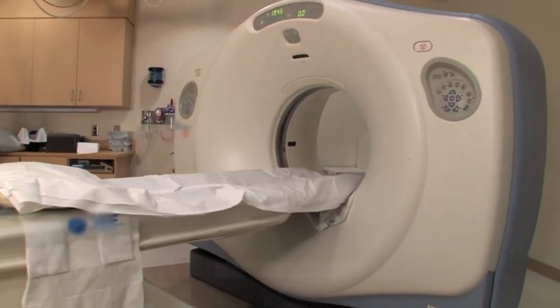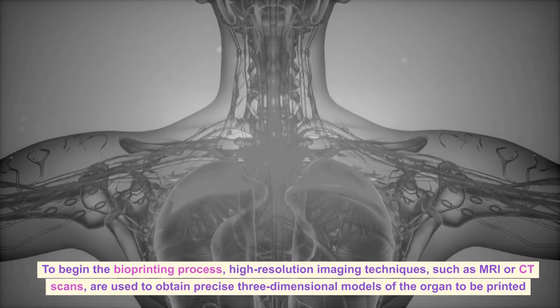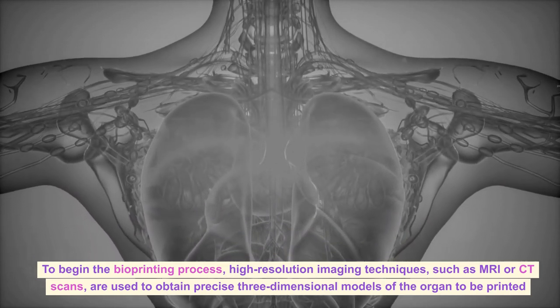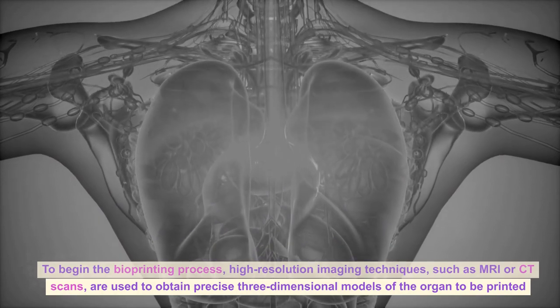Imaging and Scanning: To begin the bioprinting process, high-resolution imaging techniques, such as MRI or CT scans, are used to obtain precise three-dimensional models of the organ to be printed.